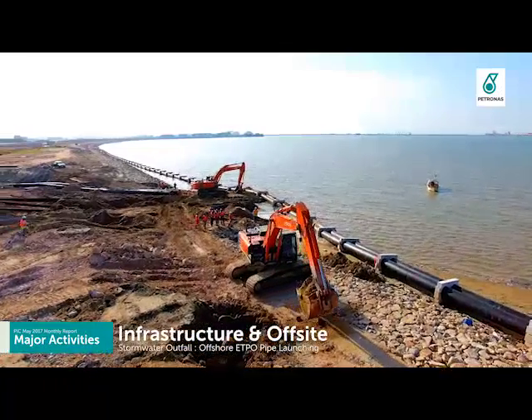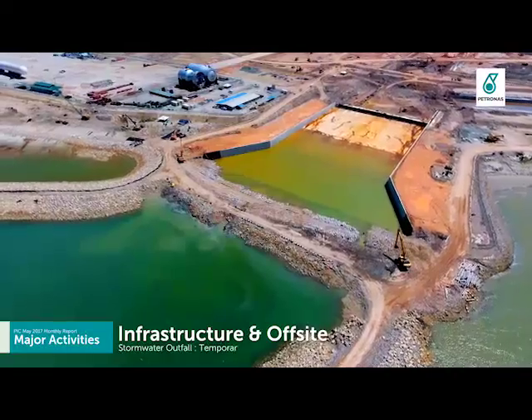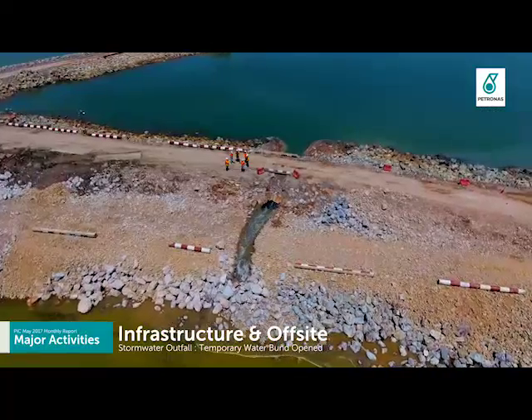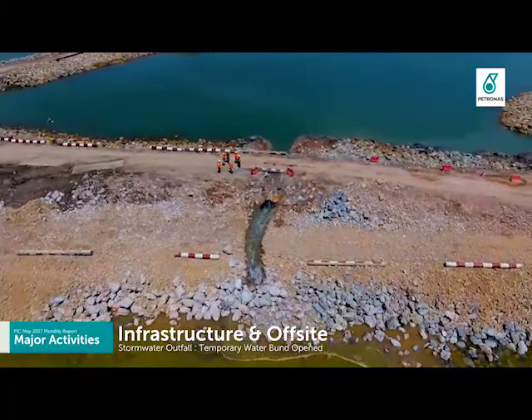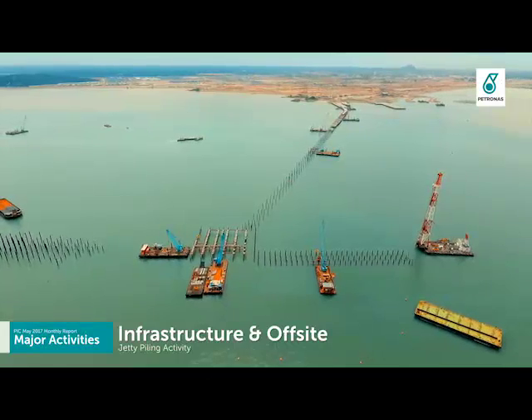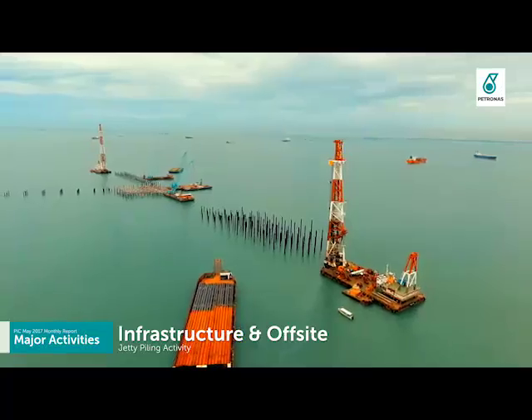Stormwater outfall has completed the offshore ETPO pipe launching activity. Sea water is starting to fill up in the outfall section after the temporary water bund was opened. Solid product jetty is focused on piling activity, with 40% of total piling completed.